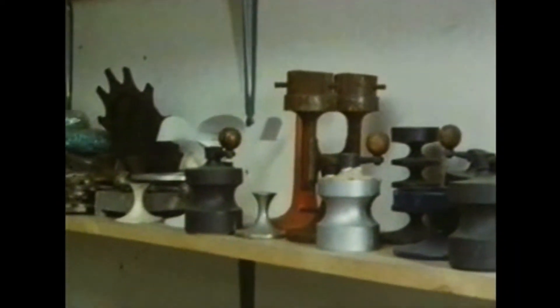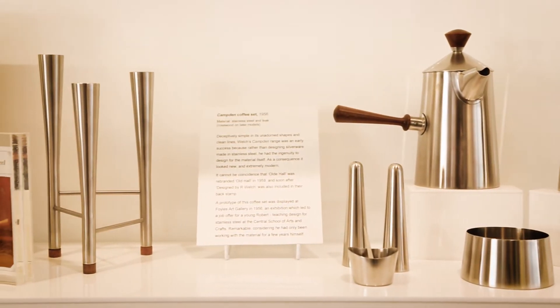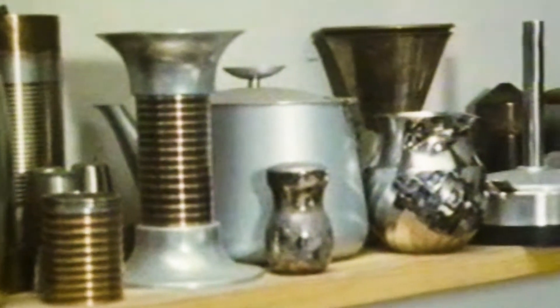I went up into the attic, into the archive, and spent two weeks packing and boxing Robert's collection. I was immersed in his history. Once we packed the collection, we were moving it because the building was being renovated and the attic was going to be removed.